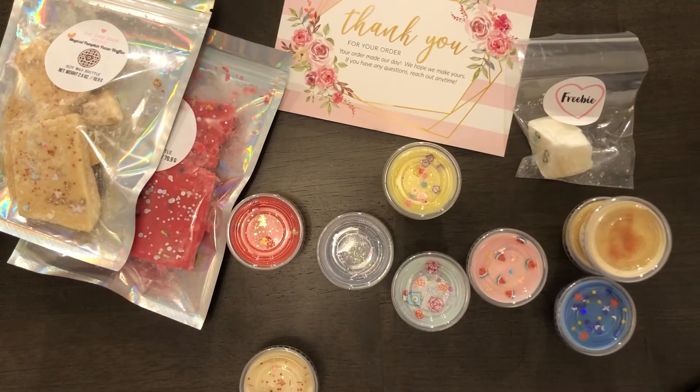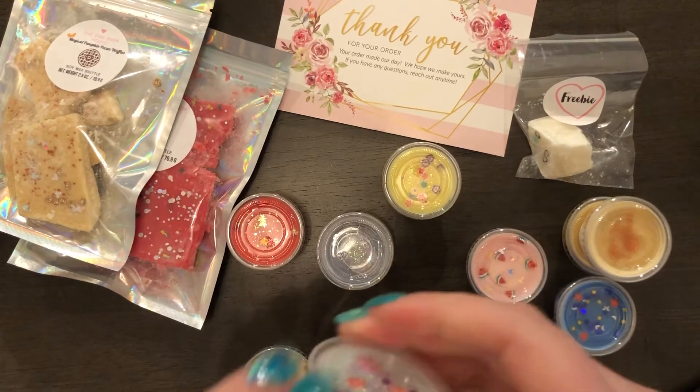The next one that I got was Down the Rabbit Hole, and that one is scented like blueberry pancakes.